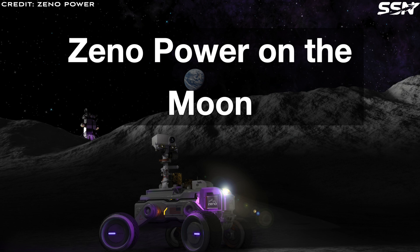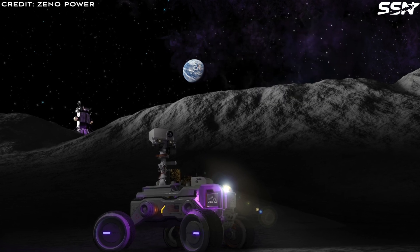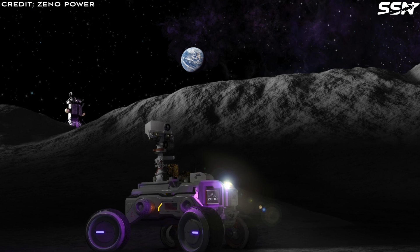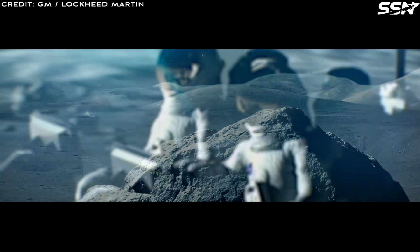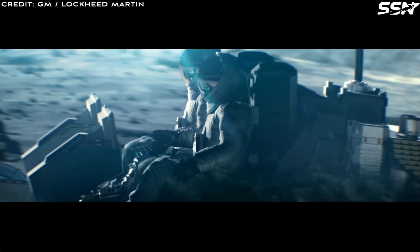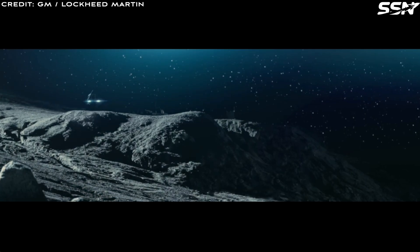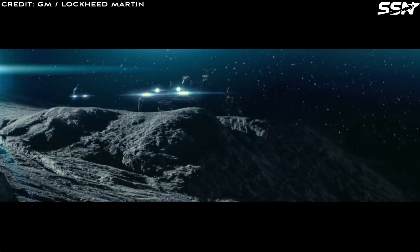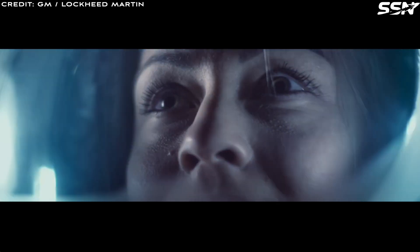Xeno Power on the Moon. Bernstein said: 'We see opportunities in the lunar space economy. Right now, all the landers that are going to the lunar surface are going to operate for 14 days during the lunar day and freeze during the lunar night. We are at the dawn of the commercial space nuclear era. Nuclear batteries would provide enough heat and power so landers can operate for years and enable a sustainable lunar economy in the future.'